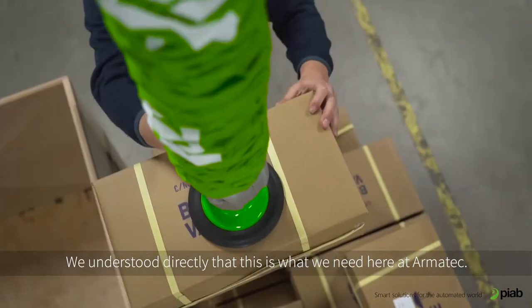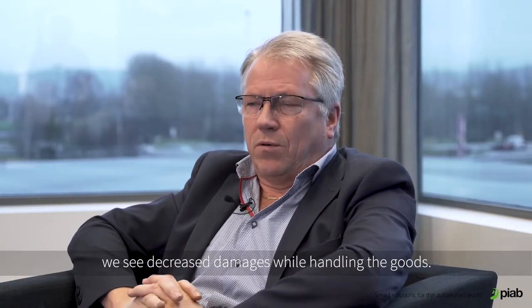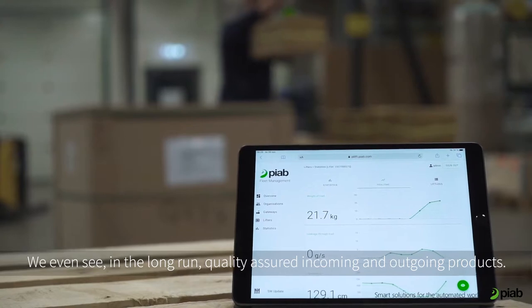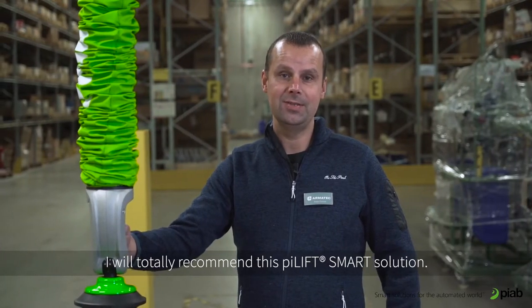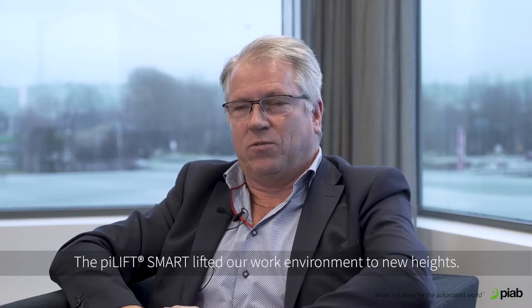We understand directly that this is what we need here at Amatec. We see a smoother working pace, we see decreased damages in handling the goods. We even see in the long run quality assurance for incoming and outgoing products. I will totally recommend this PyLift Smart solution. The PyLift Smart lifted the work environment to new heights.